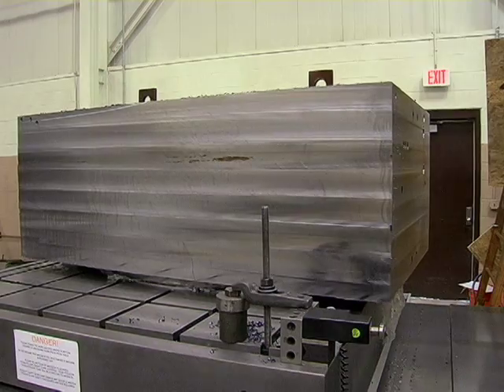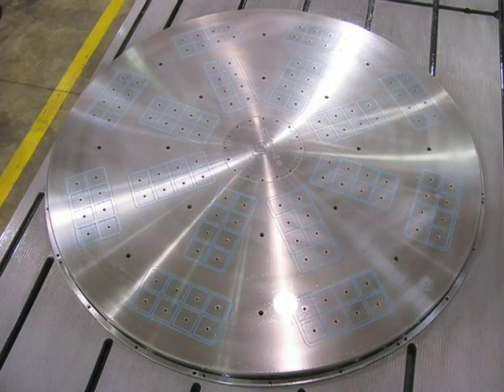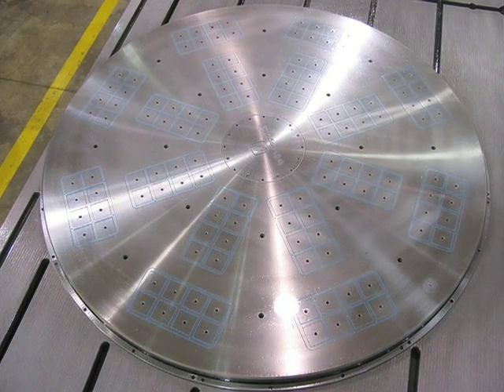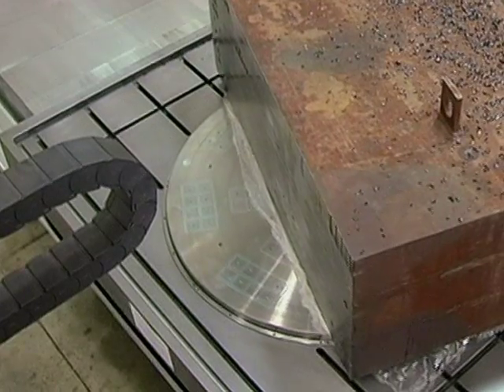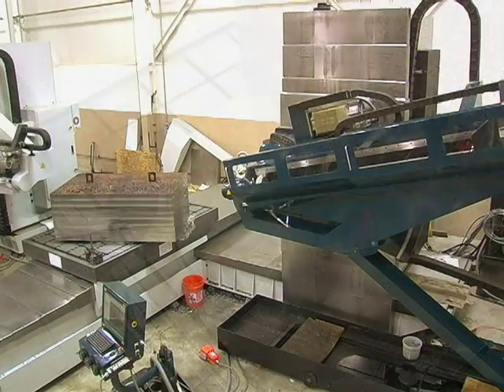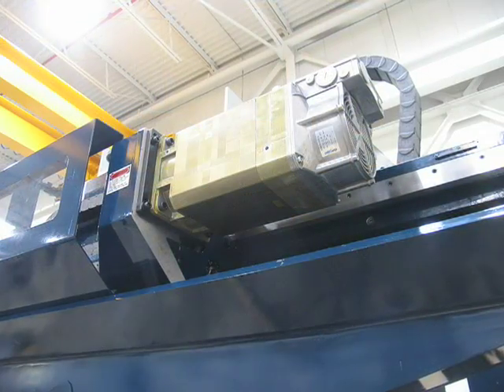The tilt is in conjunction with an infinitely positional 360-degree rotary table, integrated with an invertible double magnetic chuck, utilizing angular guide rails and bearings. The rotary table is capable of supporting up to 50,000 pounds.